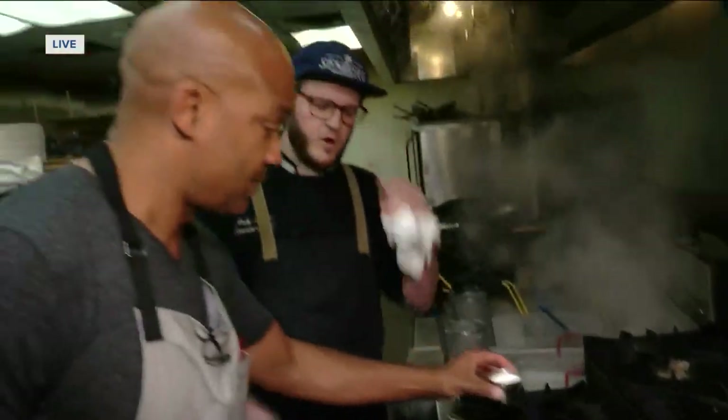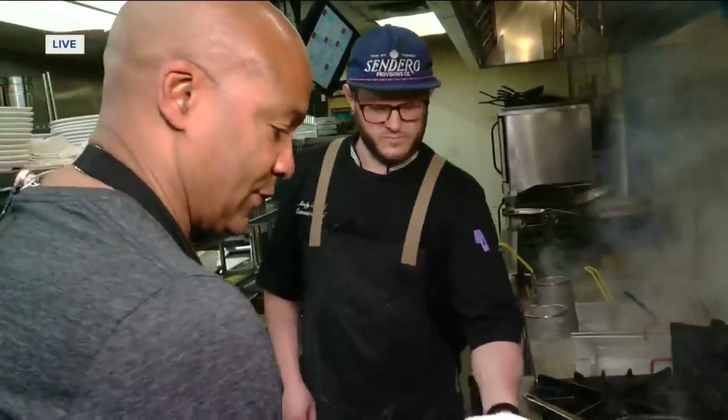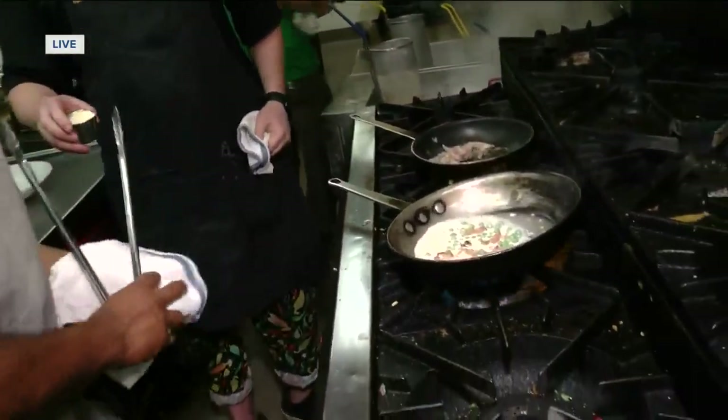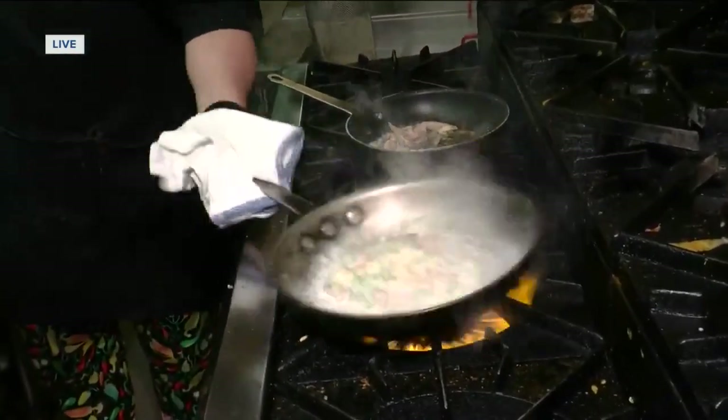Duck carbonara does not have cream in it traditionally, but ours does. We're also adding our parmesan blend — a little parmesan cheese to thicken it up and bring that cheese flavor in.